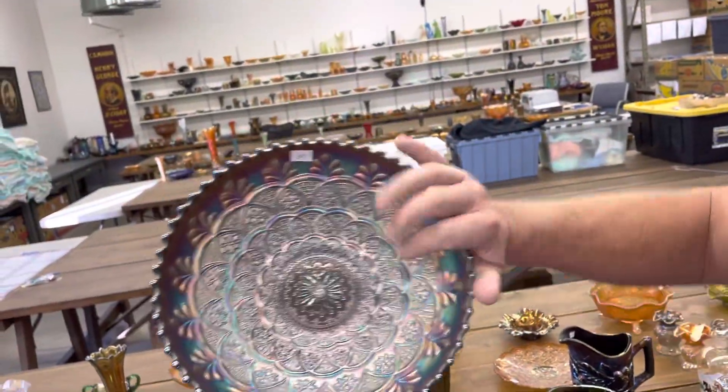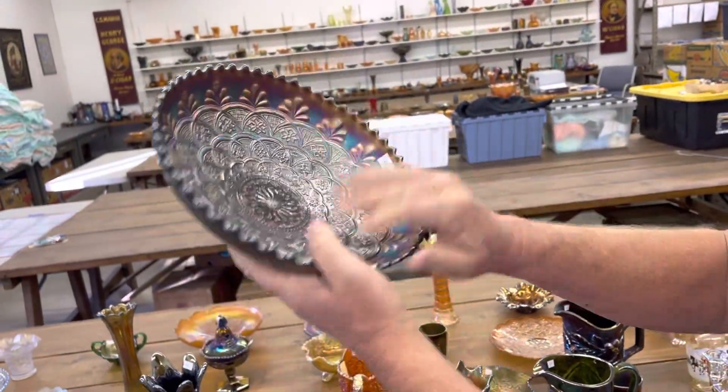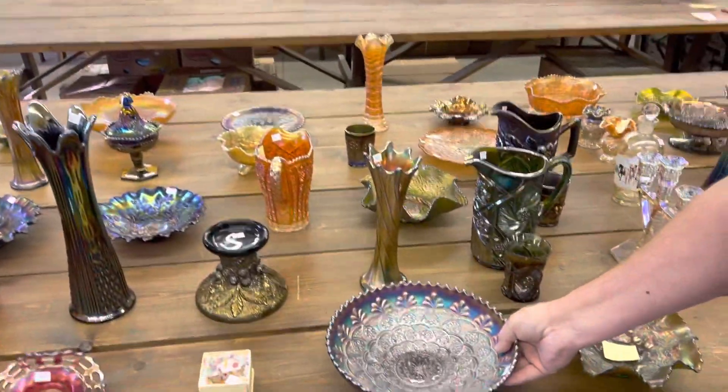Here's a Persian garden ice cream bowl. Purple. Very nice. Kind of a hard piece to get.